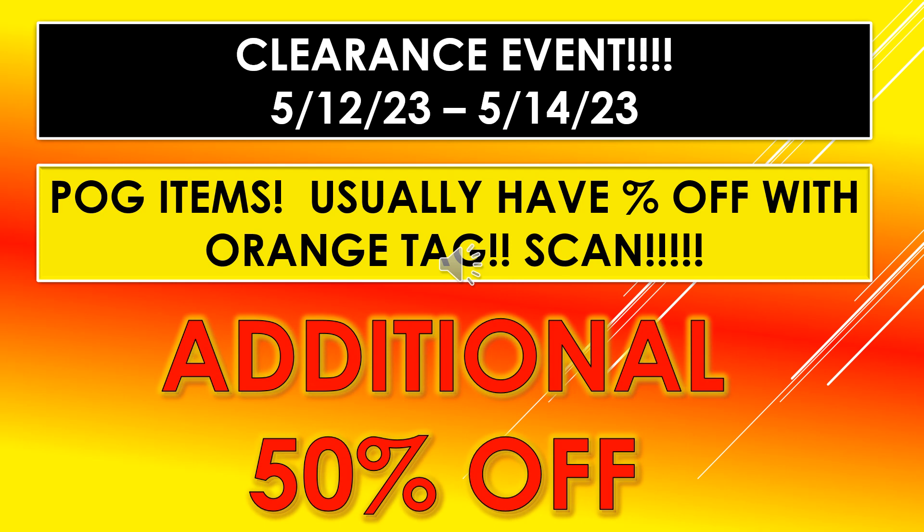The POG items normally have the percentage off with an orange tag, so you want to scan those. It should be an additional 50% off.